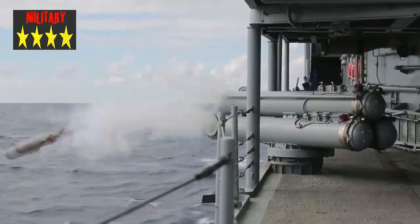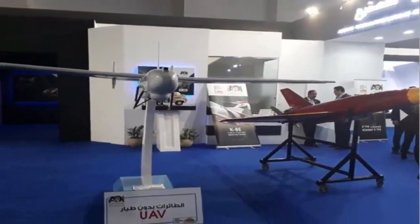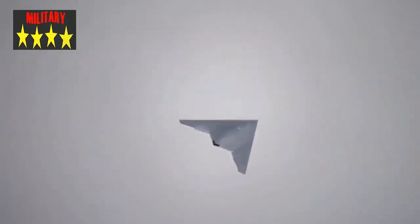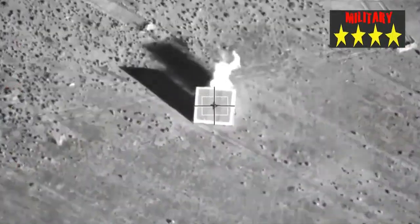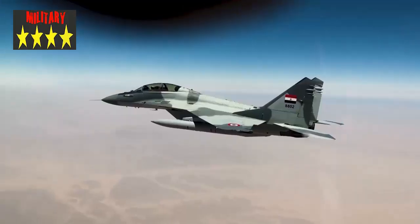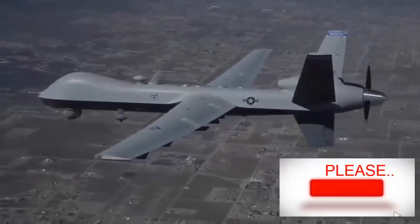Drones are a kind of consumable — the quantity cannot be too small. Although the price of Terrasaur 2 is much less than that of fighters, the cost of purchasing more is not a small amount. So is there a drone between Terrasaur 1 and Terrasaur 2? Of course — this is Terrasaur 1D. Terrasaur 1D mainly upgrades the range and ammunition capacity of Terrasaur 1. The endurance time has been increased from 20 hours to 35 hours, and the ammunition capacity has also increased from 200 kg to about 400 kg.